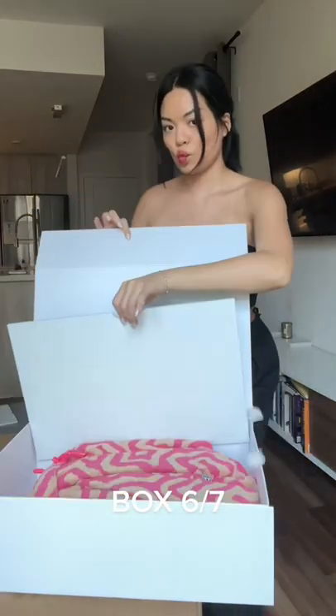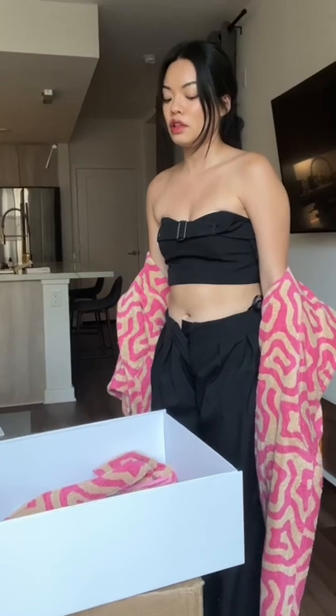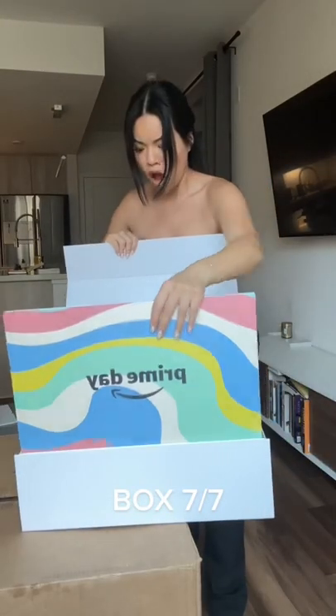On to big boy box number six — inside was a robe with my name on it and an Amazon Prime gua sha. Obviously getting presents is such hard work, so I had to take a break.